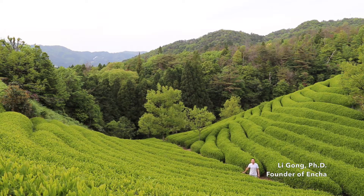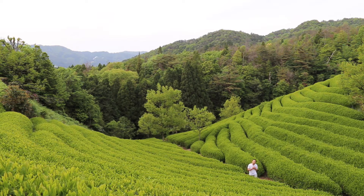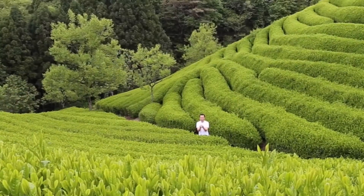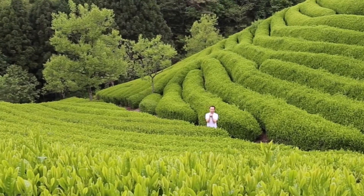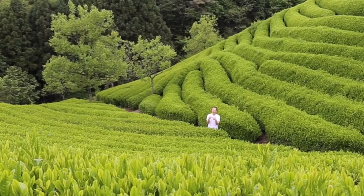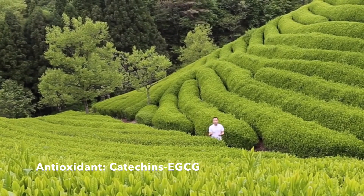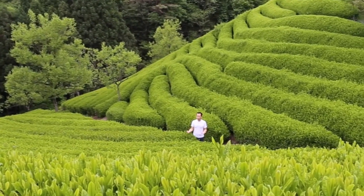I'm standing in one of the organic tea fields where Encha Organic Matcha is grown. It feels so special and wonderfully grounded to stand right here. I'm a firm believer of farm-to-cup and organic farming. For matcha, we consume 100% ground-up tea leaf powder, which is very effective for offering all the nutrients, especially the antioxidants and catechins, into our body. So organic is very important.